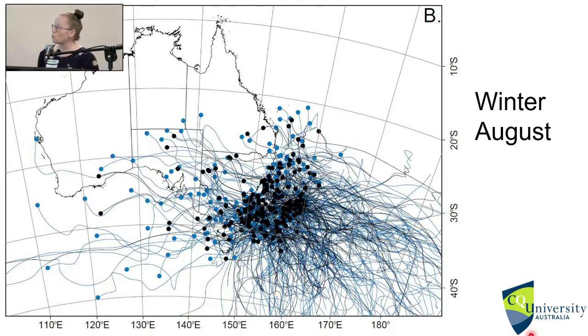We also looked at winter. In a winter month example, you can see the tracks are more westerly — these could be linked to frontal systems that come across the bottom of Australia and move across South Australia to come along to the east coast. Again, the tracks are more extensive in NSEP1 than in the MATCHES database.